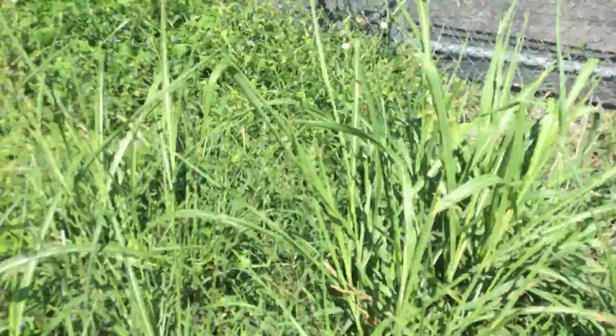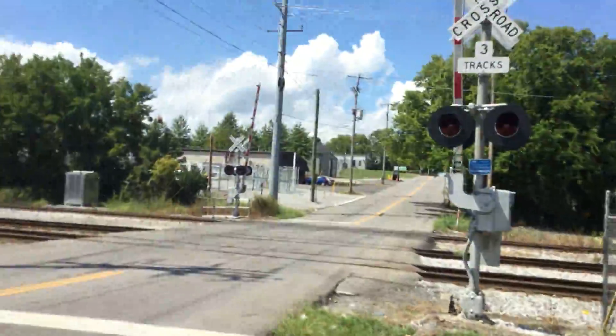That's the crossing — it's been updated. When I last saw it, it was so old, it wasn't color street. But yeah, that's that crossing over in Madison.